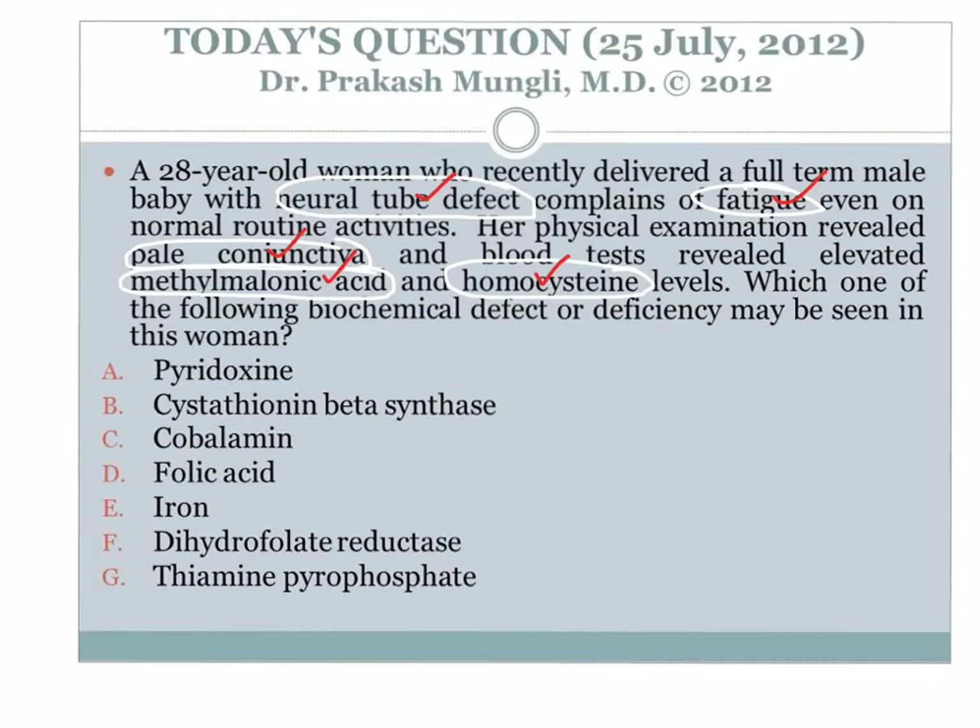Elevation of methylmalonic acid indicates cobalamin deficiency, because conversion of methylmalonyl-CoA into succinyl-CoA requires deoxyadenosyl-cobalamin — the coenzyme for methylmalonyl-CoA mutase. With cobalamin deficiency, this conversion decreases and methylmalonic acid accumulates. Homocysteine is elevated because conversion of homocysteine into methionine via the methylation pathway requires methylcobalamin; when cobalamin is deficient, methylcobalamin is also deficient.